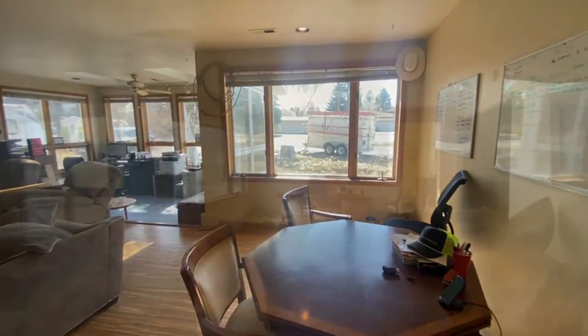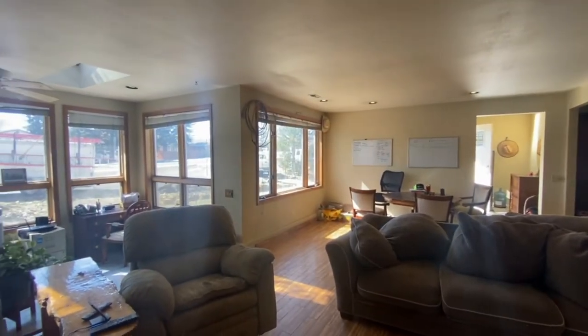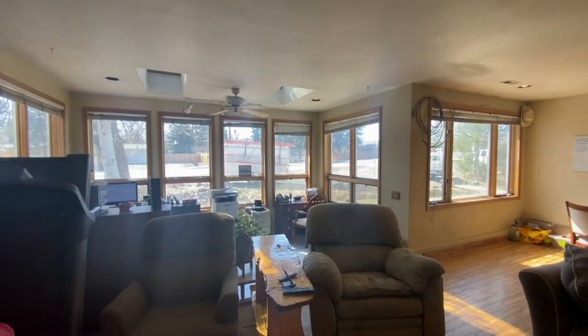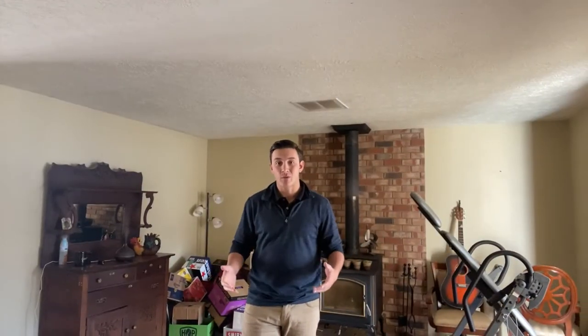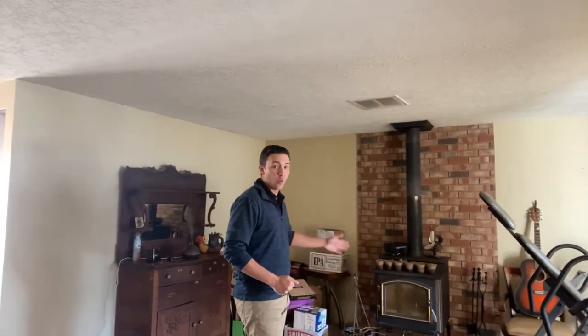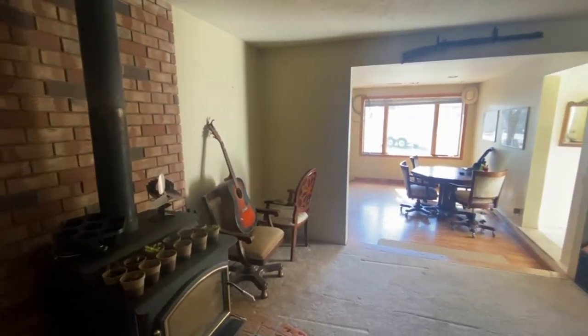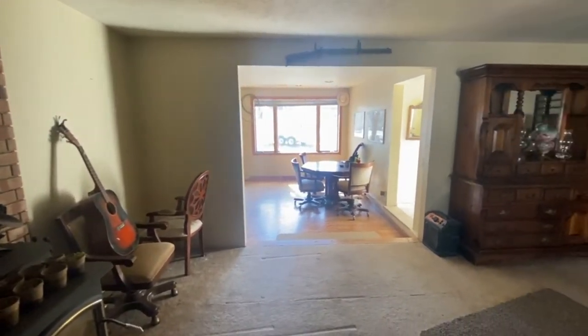Over here we have a small office nook — a wonderful piece of the home that's going to be a joy for anybody living here. We also have our family room with a wonderful wood stove providing great heat and energy savings over the course of the winter. It's my personal favorite type of heat, and it's great for these cold central Oregon winter evenings.